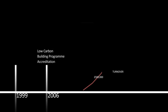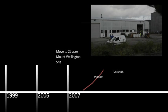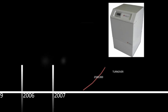Expanding to the 22-acre former tin mine site in Mount Wellington in 2007, Kenza soon launched a new compact range of heat pumps which made installation easier, quicker and cheaper.